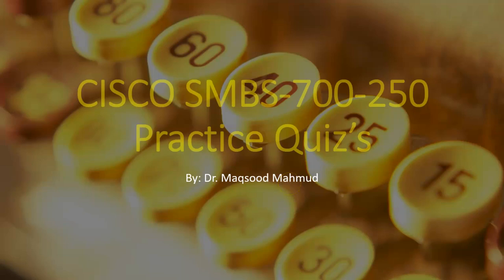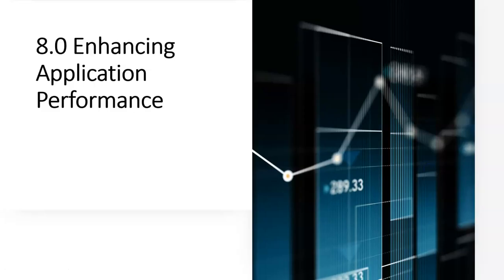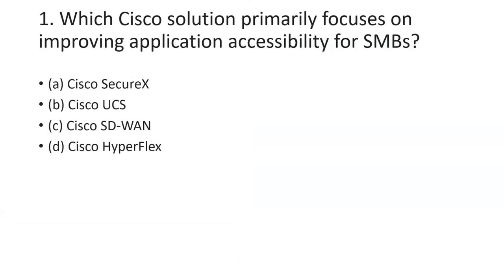Dear students, for today we will have a practice quiz for Module Number 8 for the Cisco SMBS 700-250 exam certification. Module 8 is about enhancing application performance — how we can enhance the application performance. The questions would be mostly related to that topic.